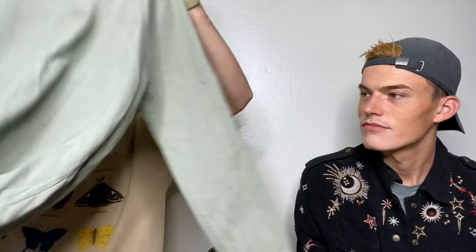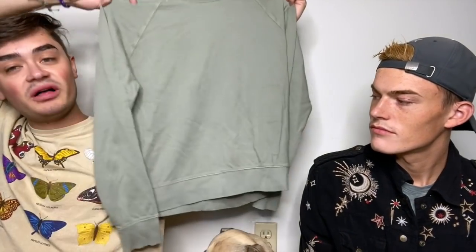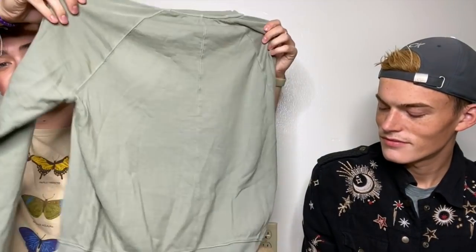Athleta, size medium — I love this. It's called the Sage Hoodie in a sage green. Super cute, basic, but really nice.